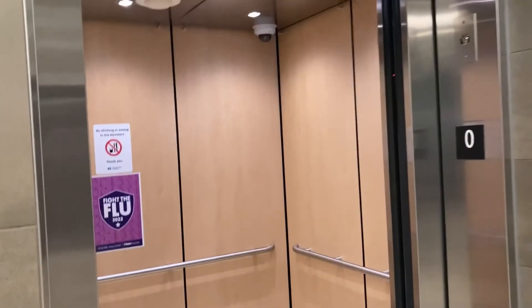Really nice elevators. There it goes. Hope you enjoy it, that's it. See you guys.